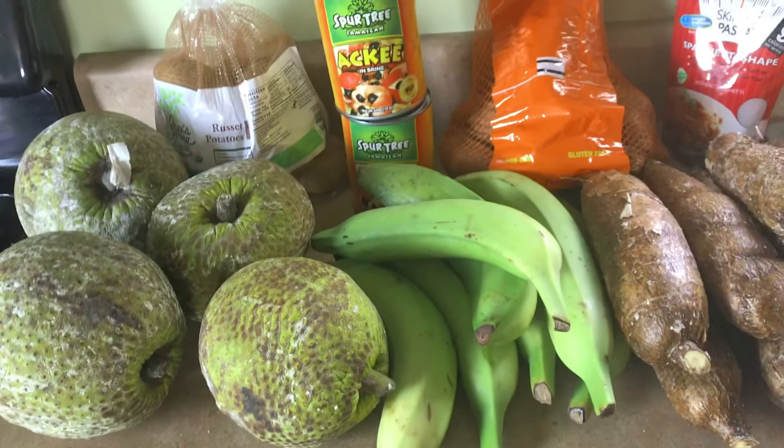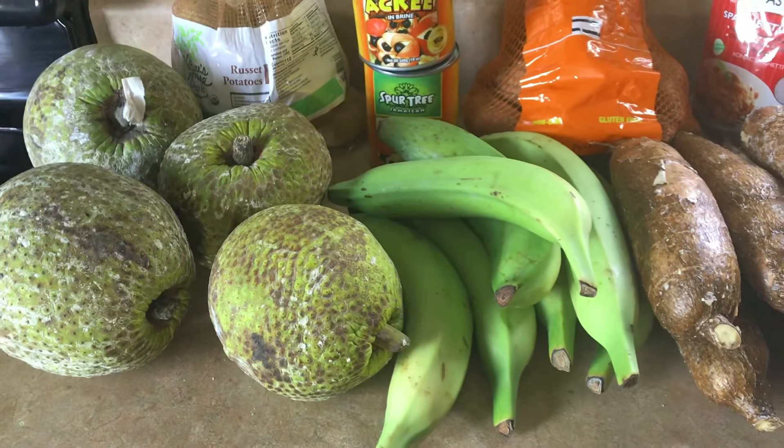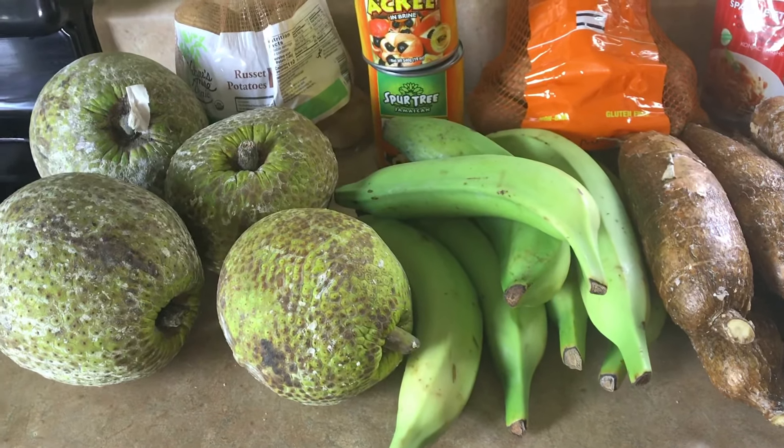Hi guys, welcome to Vegemama. I just want to come in and share with you guys some of the foods I'm going to be incorporating in my diet. I took a trip to New York and I found breadfruit.